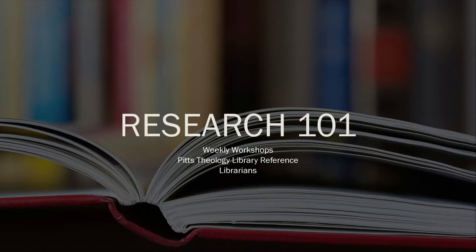Hello, everyone, and welcome to the first of the Pitts Theology Library weekly workshops for fall 2020. My name is Brady Beard, and I am the Reference and Instruction Librarian at Pitts Library, and I'm joined today by my colleague Anne-Marie McLean, the Reference Librarian and Outreach Coordinator at Pitts.